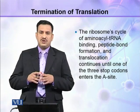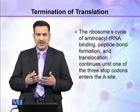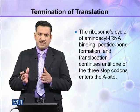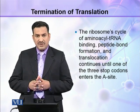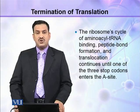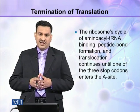During translation, the ribosome works in a cyclic way — all processes take place in cycles. The ribosome's cycle of aminoacyl tRNA binding, peptide bond formation, and translocation continues until one of the stop codons enters the A site.